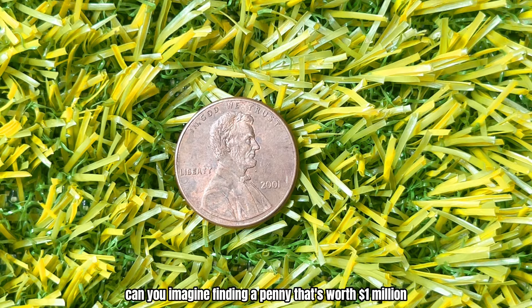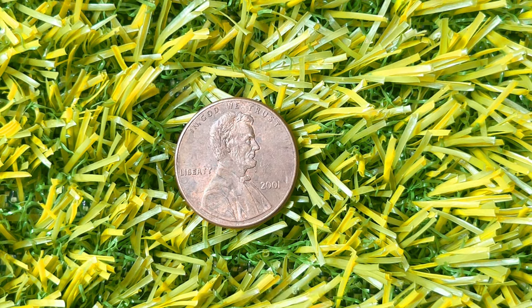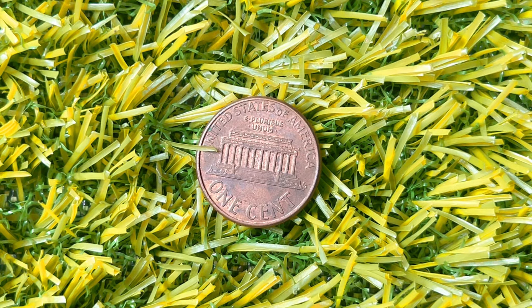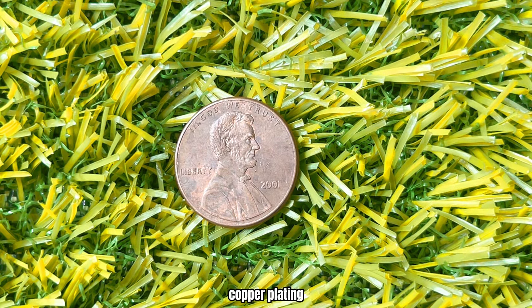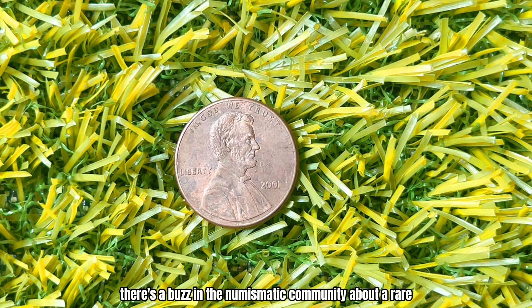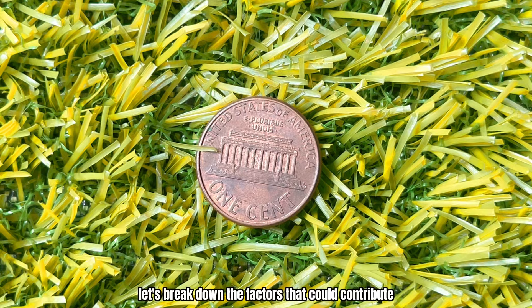Can you imagine finding a penny that's worth a million dollars? We're about to explore the mystery of the 2001 Lincoln penny with no mint mark. The 2001 Lincoln penny, like most pennies minted after 1982, is made primarily of zinc with a thin copper coating. It features the familiar portrait of President Abraham Lincoln on the obverse and the Lincoln Memorial on the reverse. Typically, a penny with no mint mark means it was minted in Philadelphia. However, there's a buzz in the numismatic community about a rare error coin from 2001 that's supposedly worth a million dollars. Let's break down the factors that could contribute to such an astonishing value.